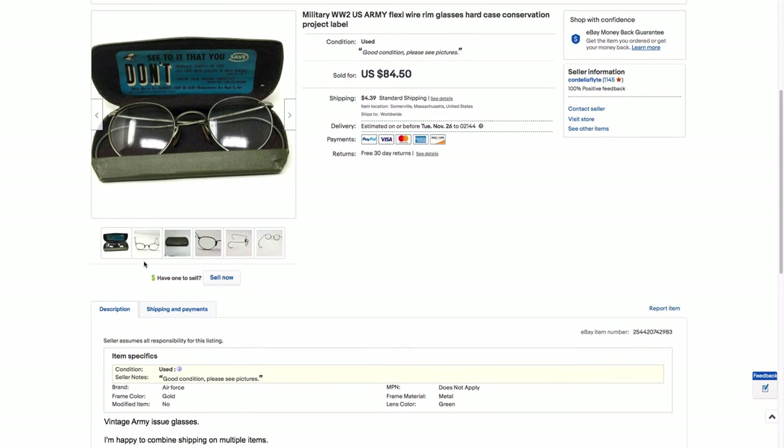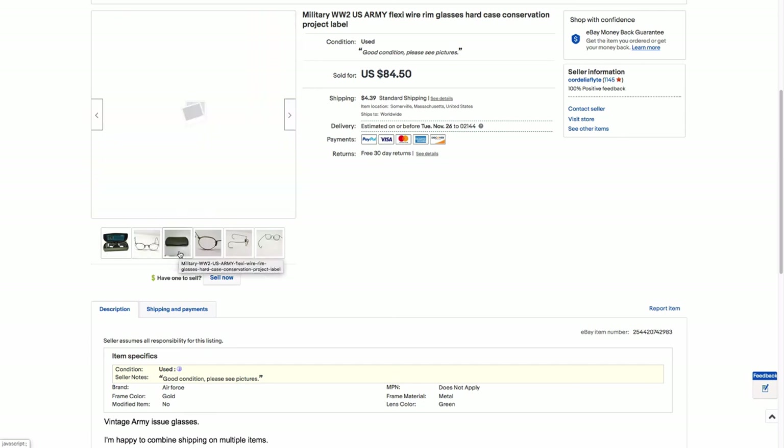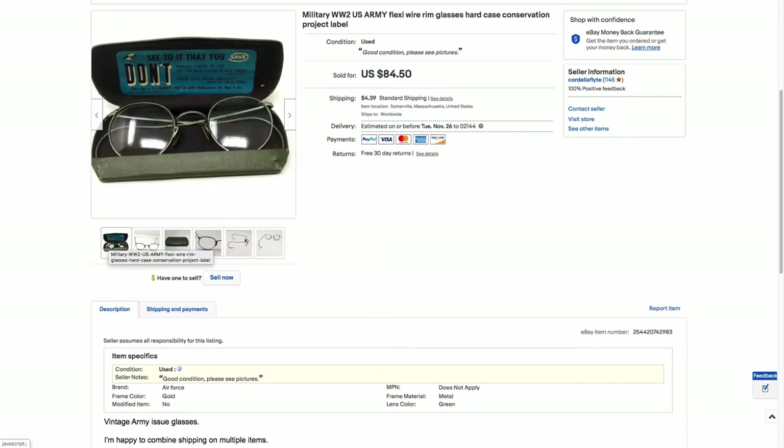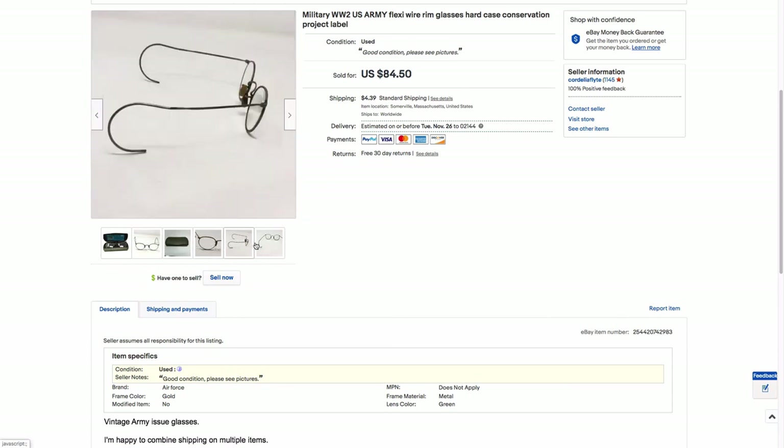Also from the same place, I got these for $5. These are army issue, World War II era flexible leg glasses in their original case. It has this whole thing about taking care of your glasses because it's expensive to give you more of them written on it, and this little hard case. They're just kind of boring wire rims, but the army part makes it more interesting. I listed these under a military section, not a glasses section, and these sold for $65 — I want to say later the same night I listed them, really fast. So another one to be on the lookout for.